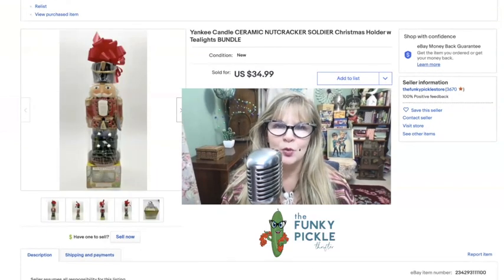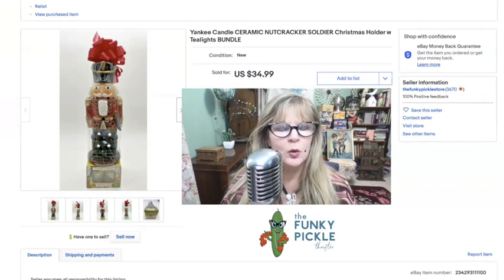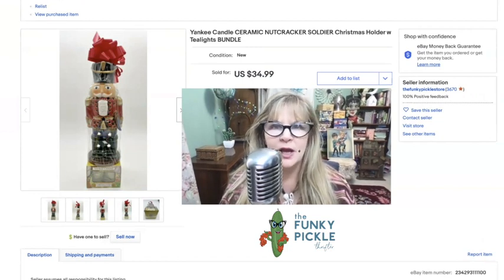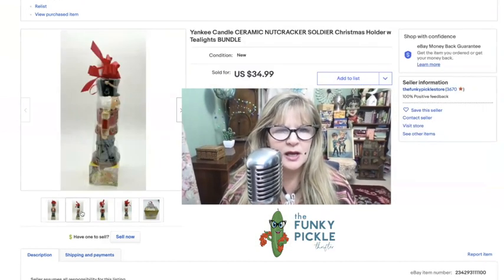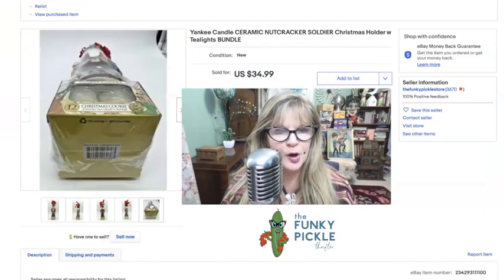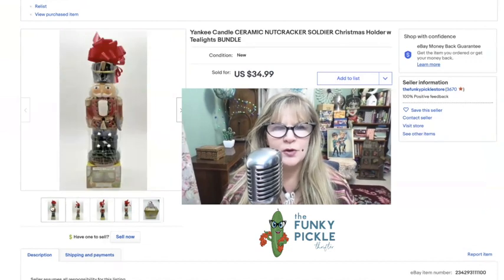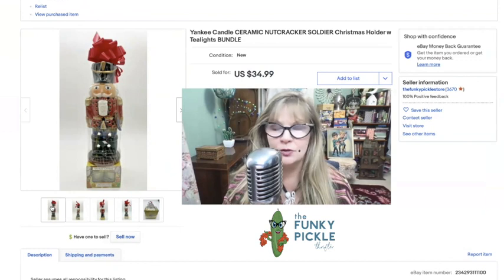I found this item in a Goodwill — so this was pretty awesome actually. It's brand new. I'm wondering if somebody got this at Yankee Candle in the mall, because it was this really nice bundle. It has cellophane, a bow, and some candles — Christmas cookie tea light candles. Such a cute item. I love Yankee Candle so much. This was glazed ceramic, very high quality. I think I paid three dollars for this in a Goodwill and I sold it for $34.99 — great profit on that one.